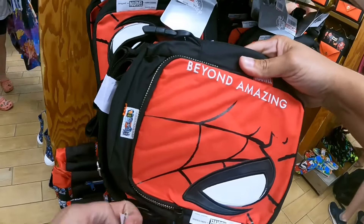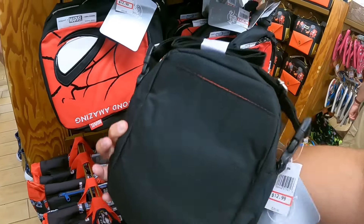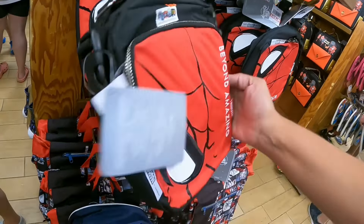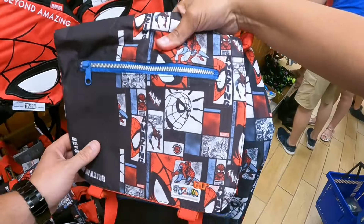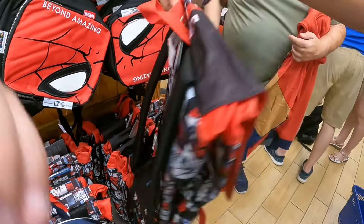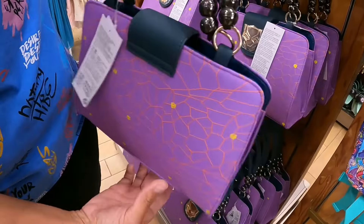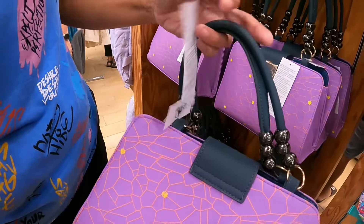We have a Spider-Man 'Spider-Man Beyond' from Marvel for $12.99 — it's like a little fanny pack or shoulder pack. There's also a Spider-Man backpack — the Amazing Spider-Man from Marvel — for $19.99. Then we have the Black Panther purse; it's not a Loungefly but it is $29.99.